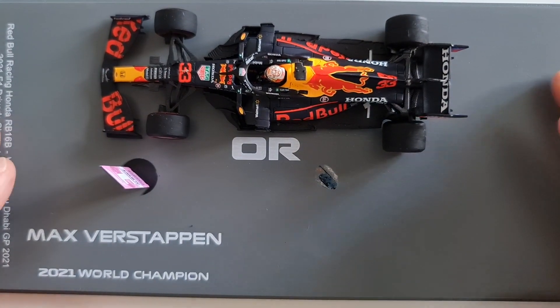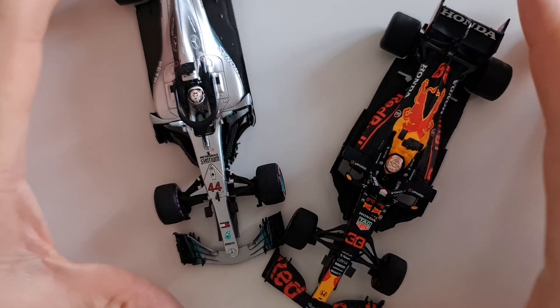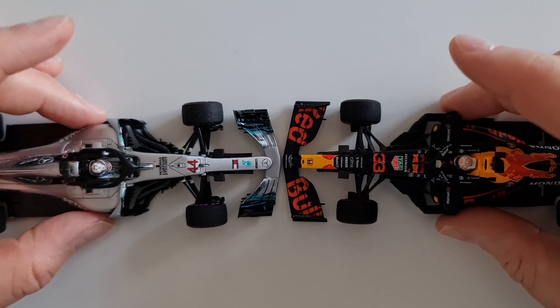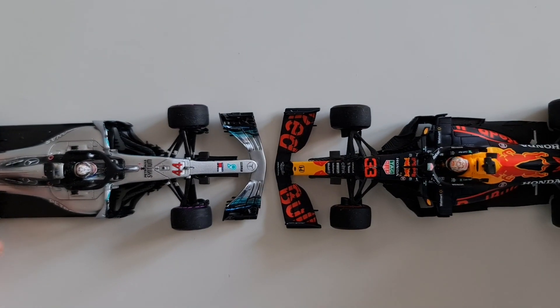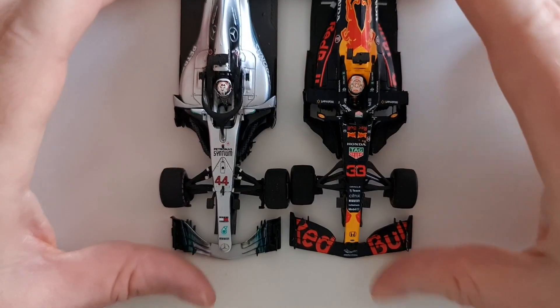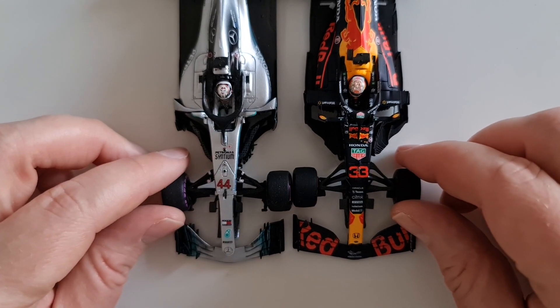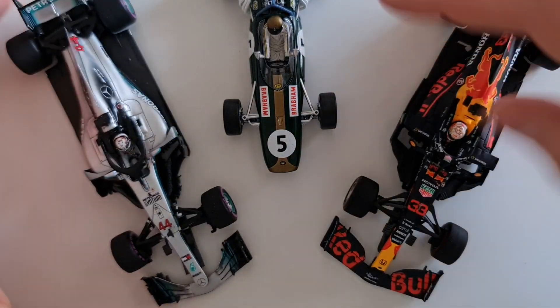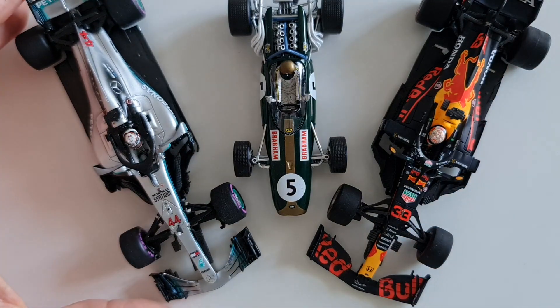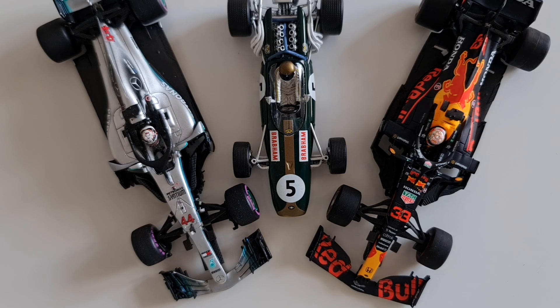Removing that and putting them back in view — there are obviously tons of details on the Spark car. Look at the size of the front wing on the Red Bull — it's actually quite huge. Obviously we're comparing apples and oranges due to different regulations. If you don't collect Minichamps and Spark, what exactly are you doing? These are the best brands on the market, but collectively they've dropped the ball in the modern era of Formula One.